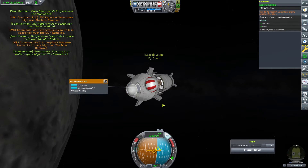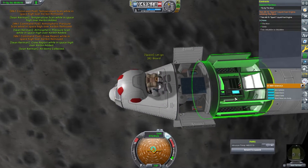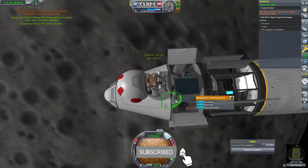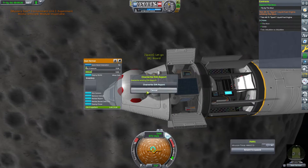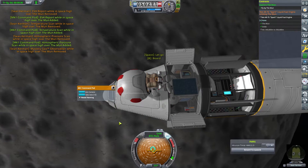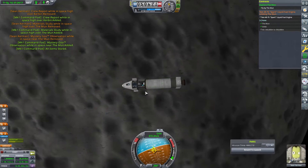However, his job is not just to go there — he has to collect some science. So we basically spend the next I don't know how long with Scott just going around the moon. He's on pretty much an equatorial orbit, which limits the different biomes we can get. We're also limited by how advanced our science is, so primarily we're looking at EVA reports, temperature, pressure, and possibly mystery goo and science junior.